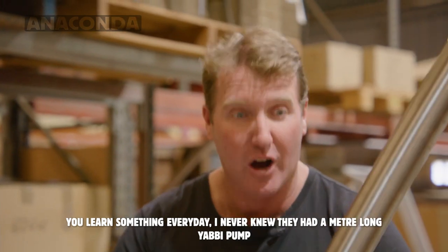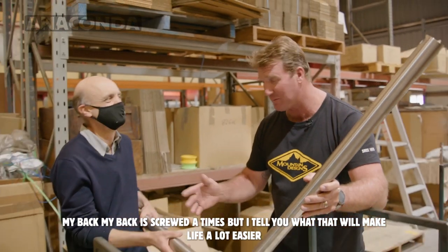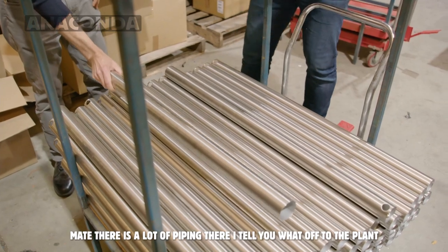You learn something every day — I never knew they had a metre-long yabby pump. My back's screwed at times, but I'll tell you what, that will make life a lot easier. Mate, there's a lot of piping there.